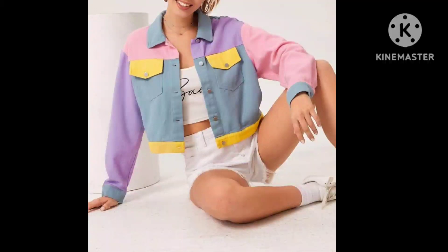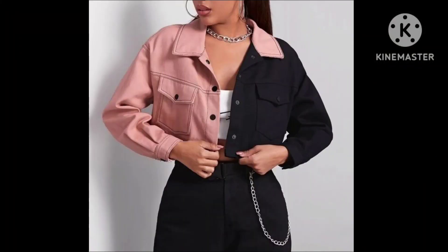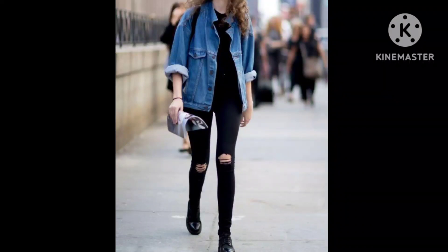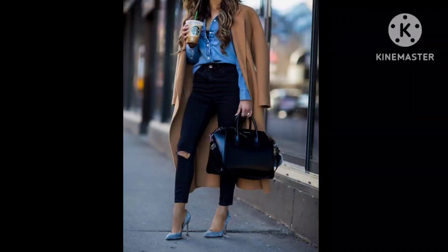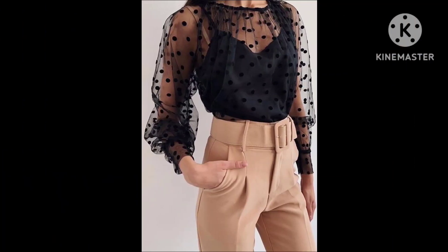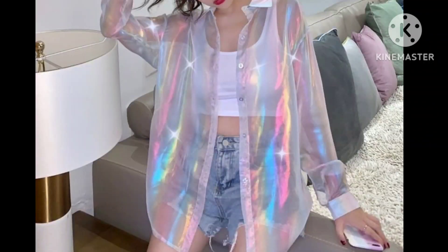Next is a flap pocket shirt — this type of shirt has a front pocket. You can buy it in a color combination or single color. This one is a sheer shirt; the fabric is very light, so you can wear it with inner wear.